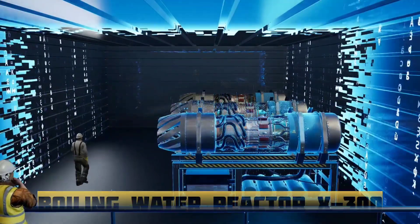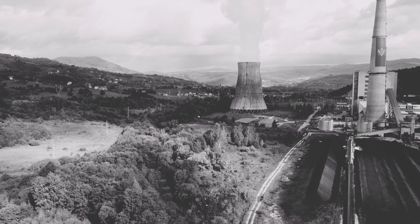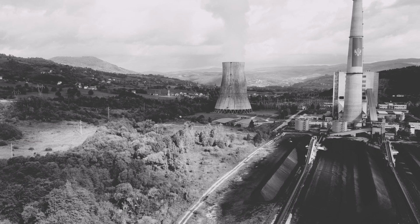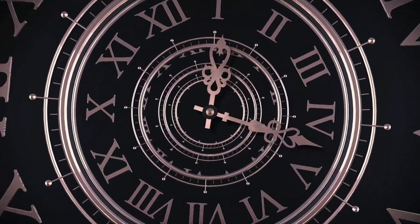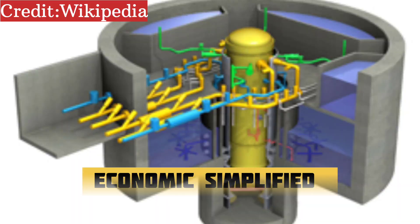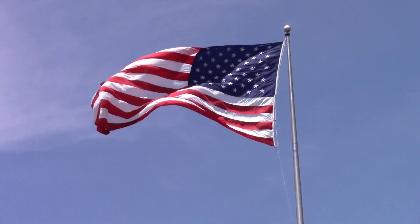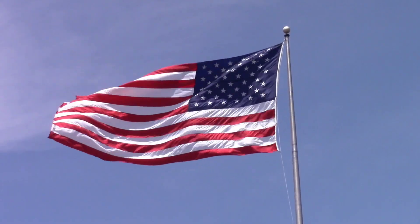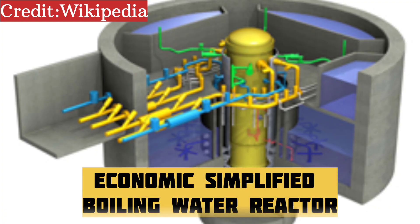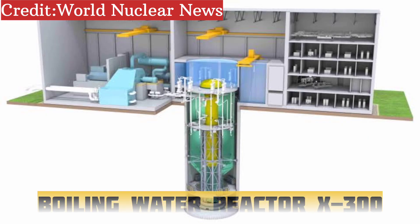To understand what makes the BWRX-300 so significant, we need to go back to its roots. GE's legacy in boiling water reactor technology began in 1955 with the development of the first BWR. Over the years, this technology evolved through successive generations, culminating in the ESBWR — a Generation 3+ reactor that earned full certification from the US Nuclear Regulatory Commission in 2014. Rather than starting from scratch, GE Hitachi used the ESBWR as the foundation for something new, compact, and transformative: the BWRX-300.